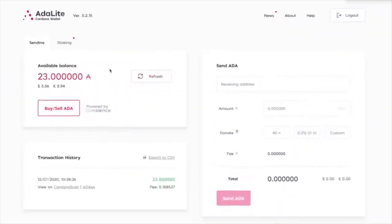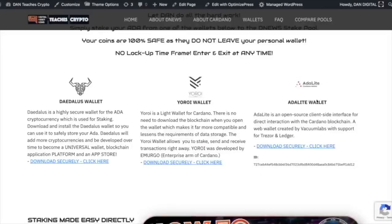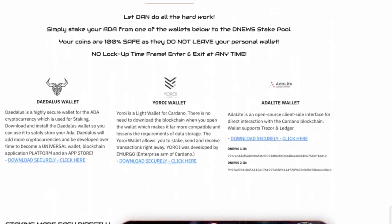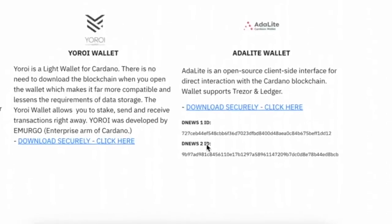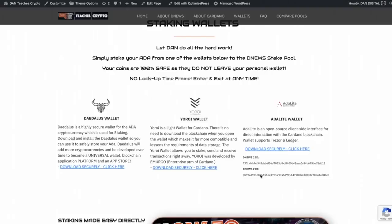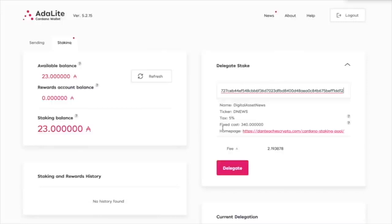Here we are on the ADA Light wallet. Up here I'm going to click on staking. One thing you'll notice is that the default stake pool is the ADA Light stake pool. If you want to get to DNews, just wipe that away — we need the stake pool ID. To make this very simple, I actually put this right underneath the ADA wallet ID on the website. We're just going to copy this and then paste it into the ADA Light wallet. As we talked about, if we look at the ADA Light wallet, we see the DNews 1 ID and the DNews 2 ID. The DNews 2 ID is the one with the least amount of delegates, so there's no risk of oversaturation.